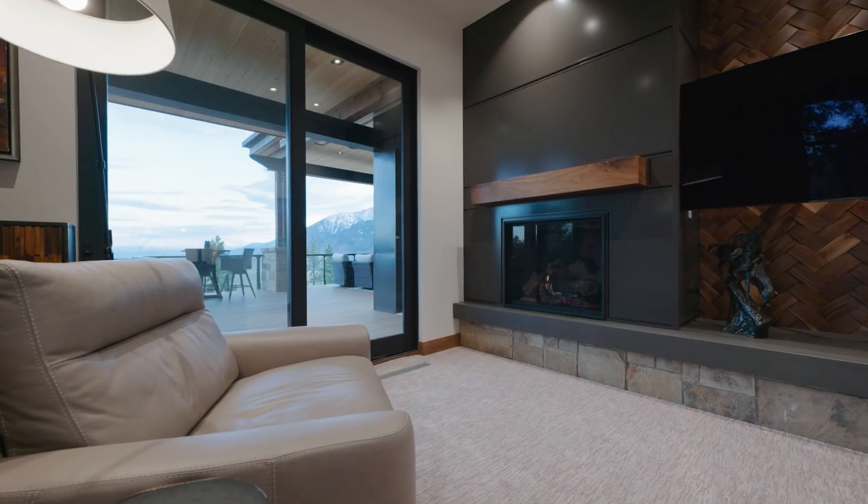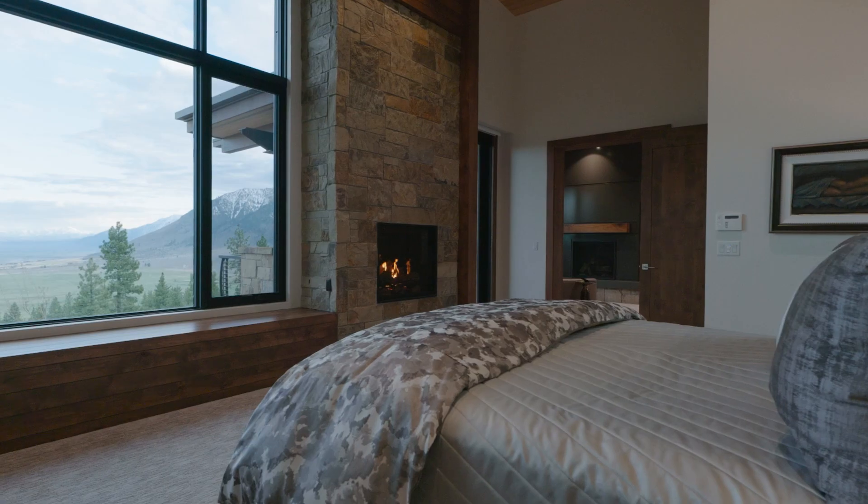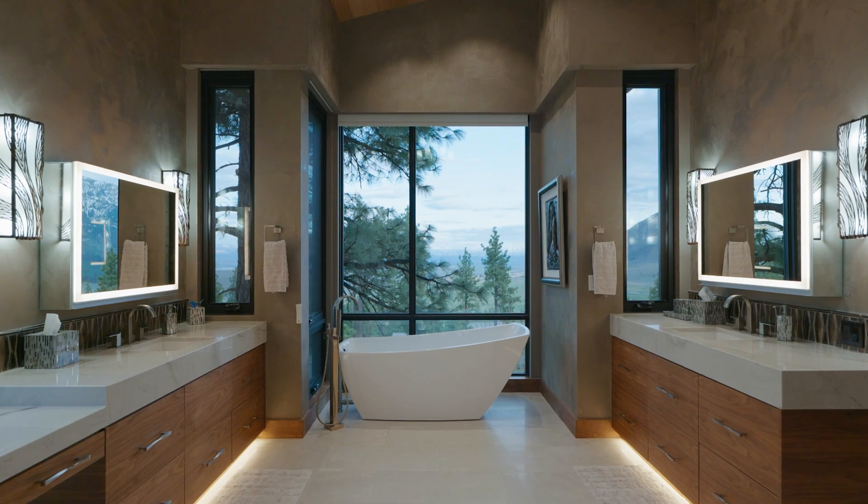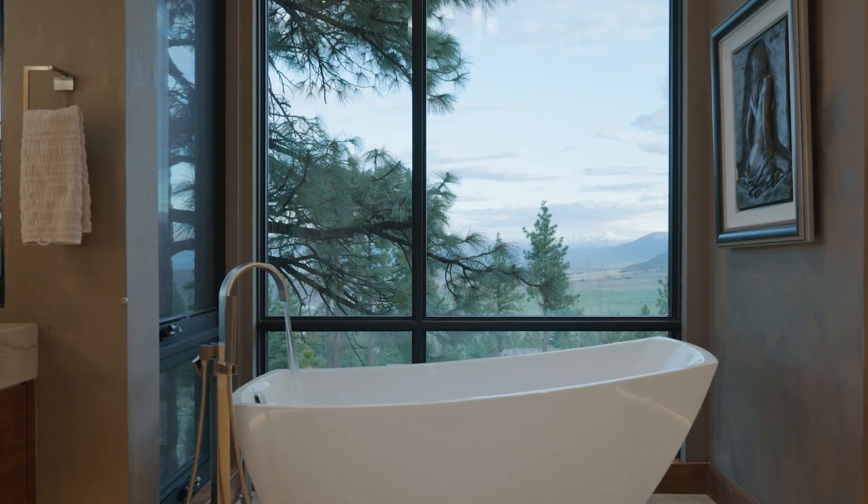The master suite boasts a secluded office, floor-to-ceiling stone fireplace, large glass windows facing the Jeffrey Pines, his and her vanities, and a master bath with a deep soaking tub.